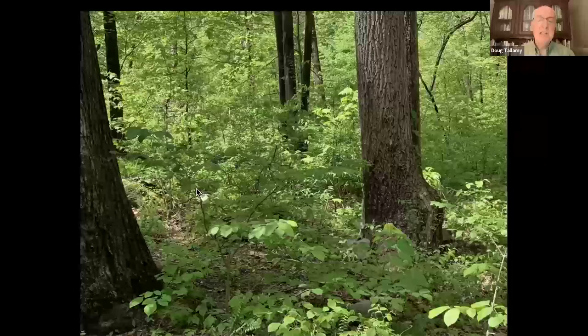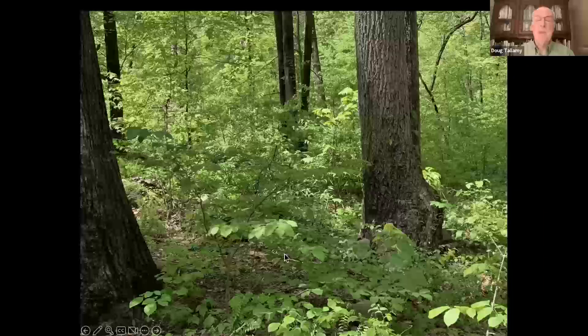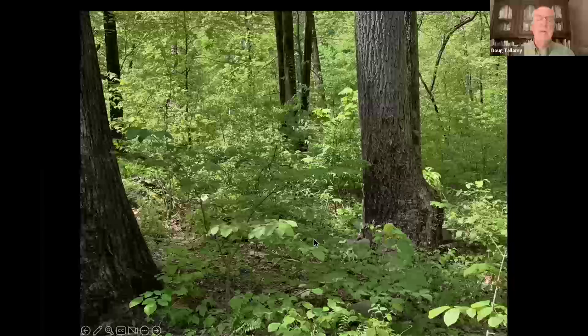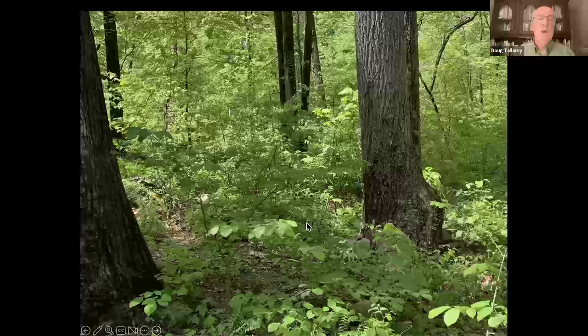A healthy forest understory — I took this in the Great Smoky Mountains just a few weeks ago — they have deer, but not too many, because they also have predators: black bear, bobcats, coyotes. They don't have wolves or cougars anymore, but it's still enough to keep deer in check and you have a healthy ecosystem.